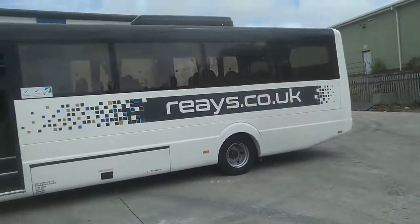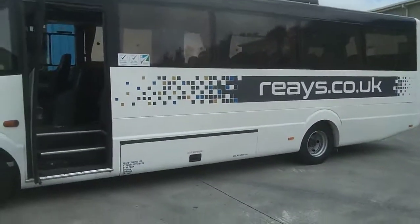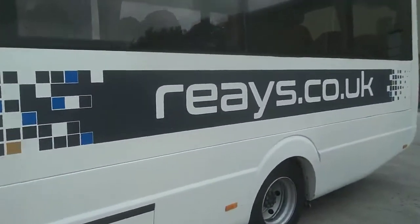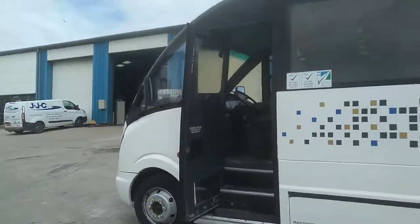Nearside is again very, very straight. Externally this vehicle is in quite good order. The only thing I've picked up on — and I'm splitting hairs really — is that there's been some new windows fitted and the sealant could have been applied better. And if that's the only thing I can find on an 11-year-old vehicle, I don't think I'm doing so bad.